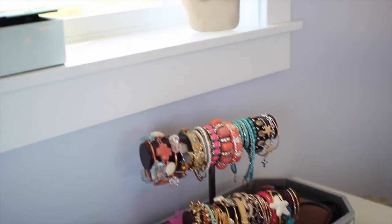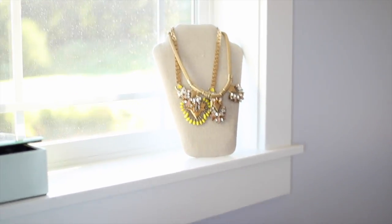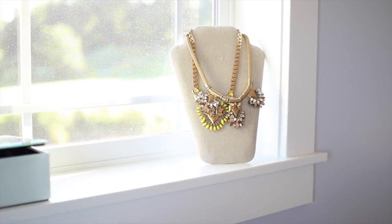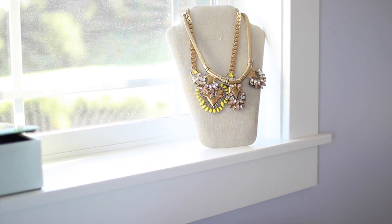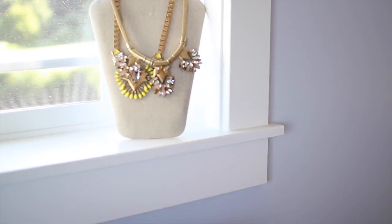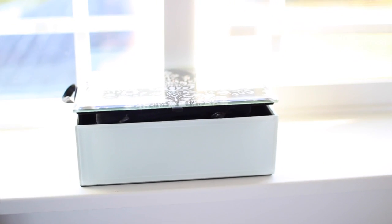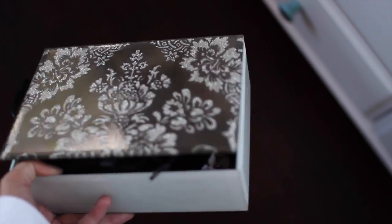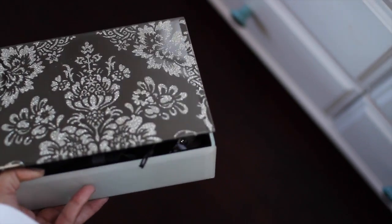Moving up onto my window ledge, I have a little necklace holder with two necklaces — the yellow one is from the Stella and Dot summer line and the all-gold one is from their new fall line; I've been wearing that gold one a lot lately. Moving over, it's very bright outside but this is just another mirrored jewelry box. It's also from Home Goods and it's a mint blue on the sides.